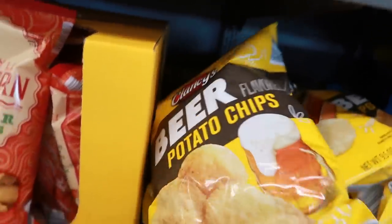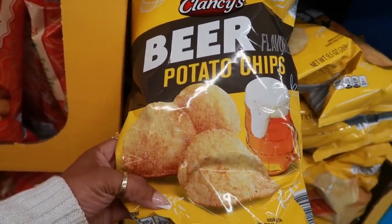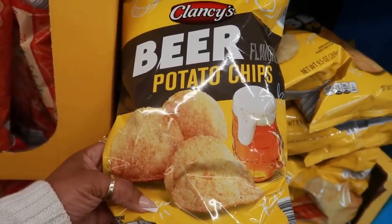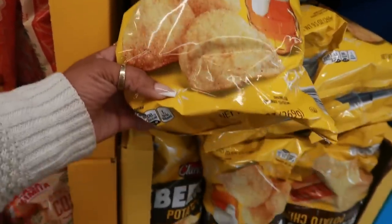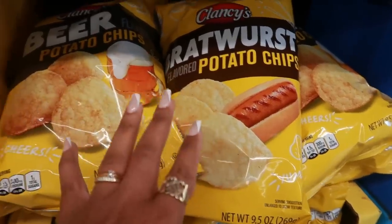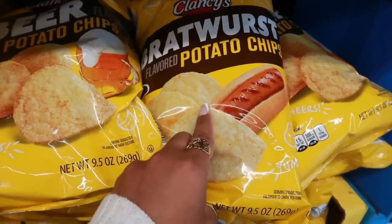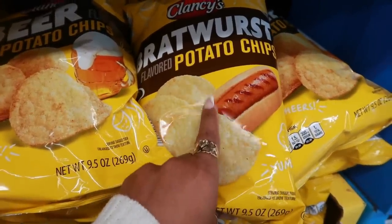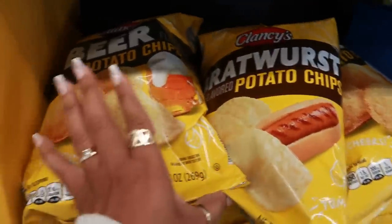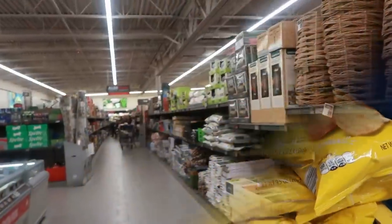Look at these beer-flavored potato chips! The question is, what kind of beer is that going to be — Budweiser, Corona, Modelo? These are $1.39. My daughter is with me and she asked, does that kill two birds with one stone? She said usually people eat hot dogs and chips, so you just get all that in one — might as well top it off with your beer on the side.